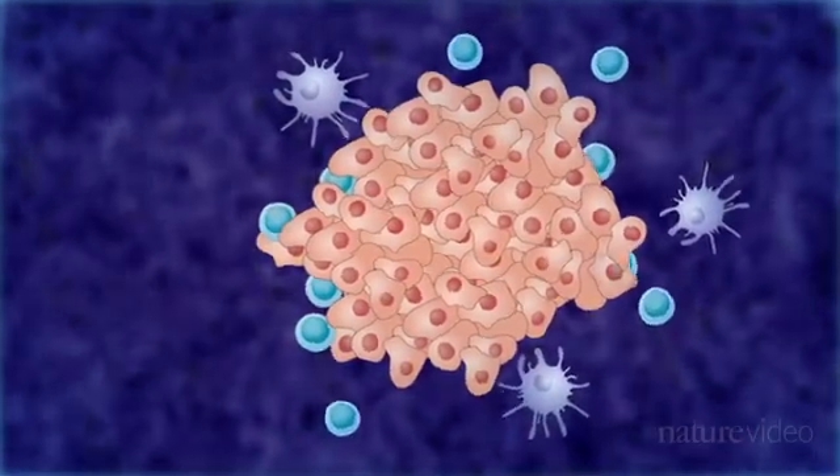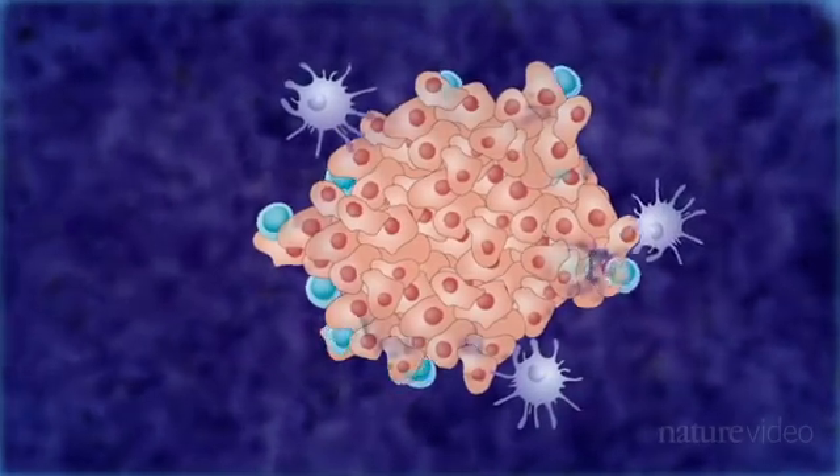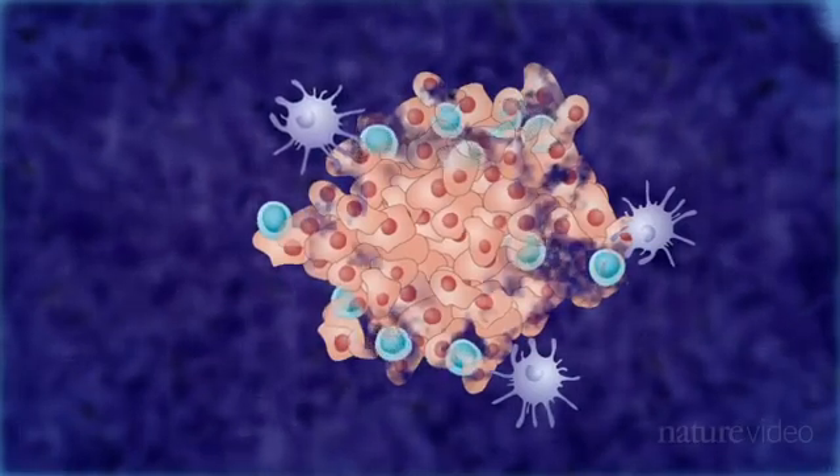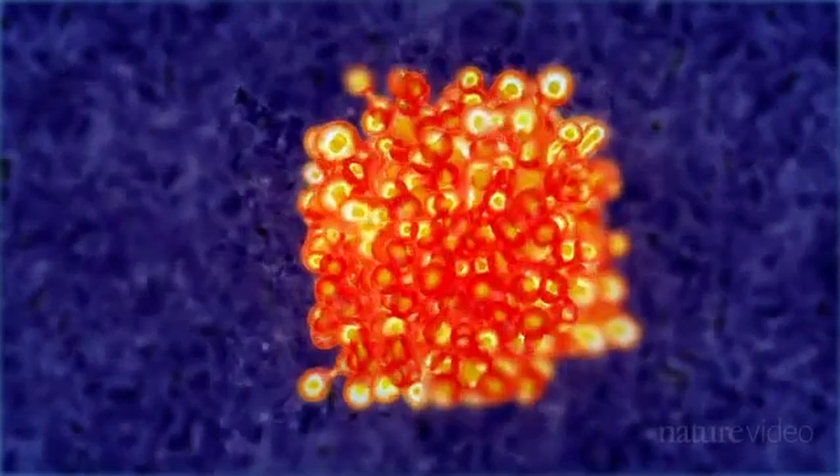The FDA has approved several new drugs, and with more drugs in clinical trials, some say we are entering a new era of anti-cancer immunotherapy.